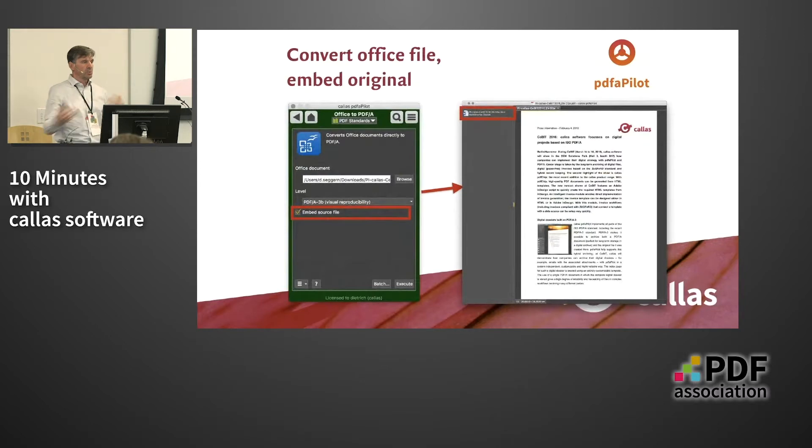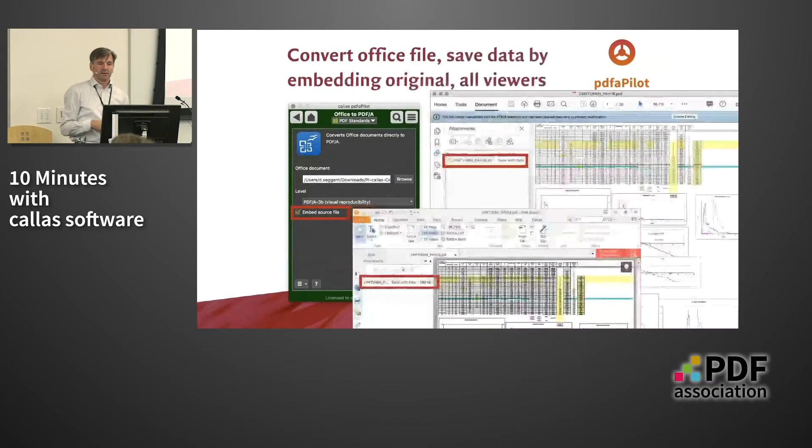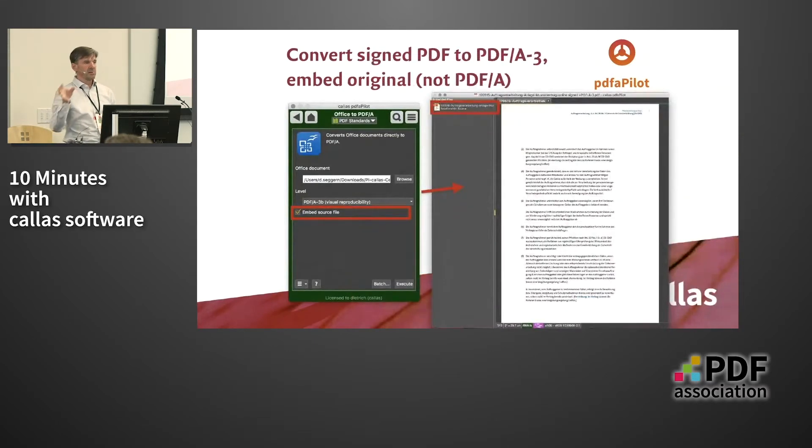You have a signed PDF file and you want to convert it to PDF-A, but you can't convert to PDF-A without breaking the signature. This comes from pharmaceuticals — they have to do that. What they do is take the original signed PDF file, embed it into a rendition of that signed file as it originally was, and then remove the signature from the containing PDF file that essentially has the same content but still proves it was signed at some point in the past.